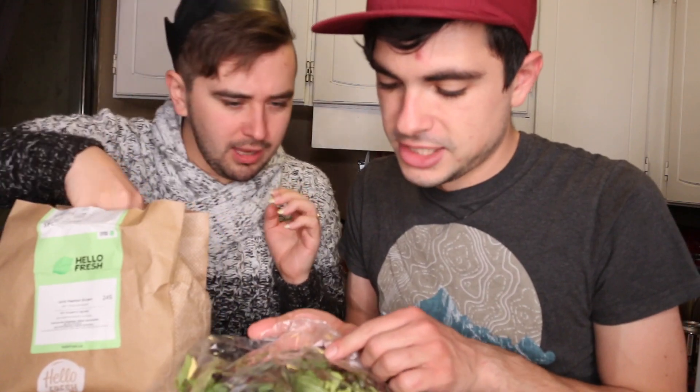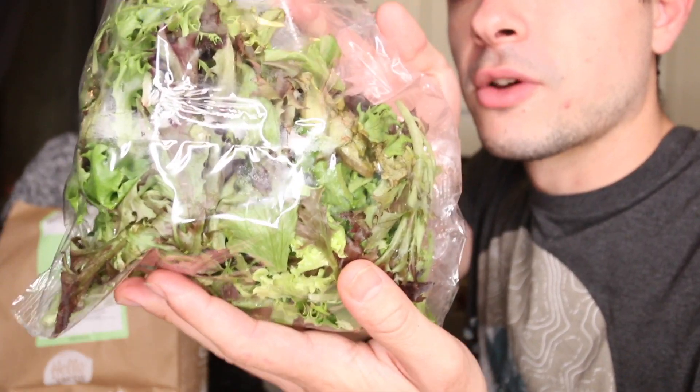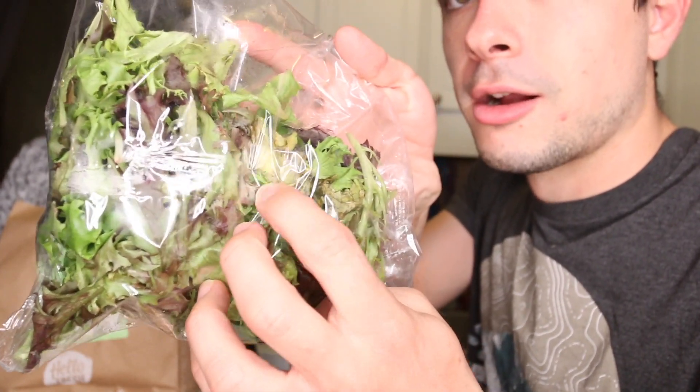Looking at the ingredients — some of the mixed greens are rotten. Yeah, there are some that are soft and wet. That's the second thing we've gotten so far that hasn't been fresh. The Roma tomatoes yesterday weren't good either. This is also a disappointing volume of cheese.